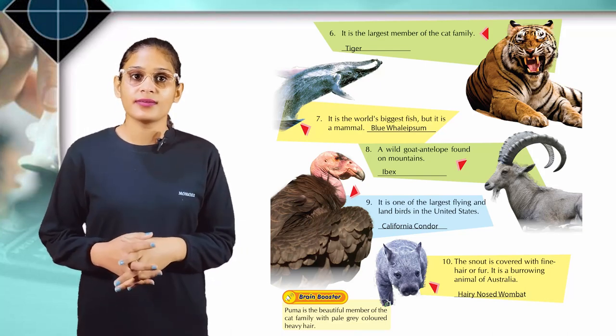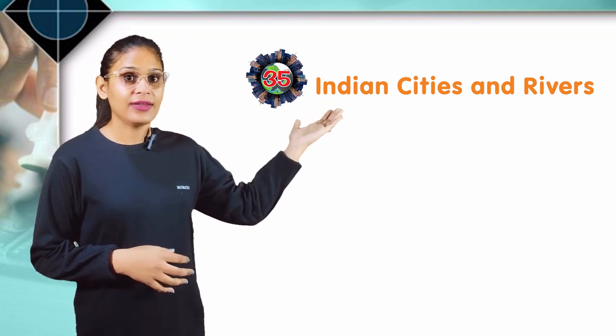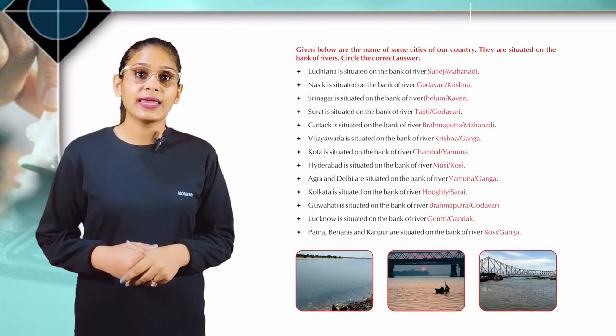Here is a brain booster. Puma is a beautiful member of the cat family with pale gray colored heavy hair. Chapter 35: Indian Cities and Rivers. Given below are the names of some cities of our country, situated on the banks of rivers. Circle the correct answer.